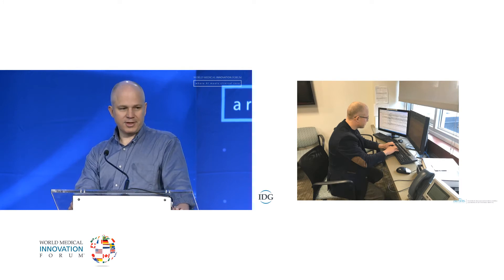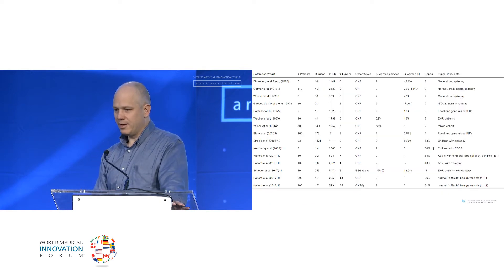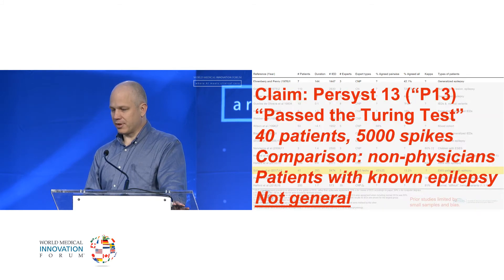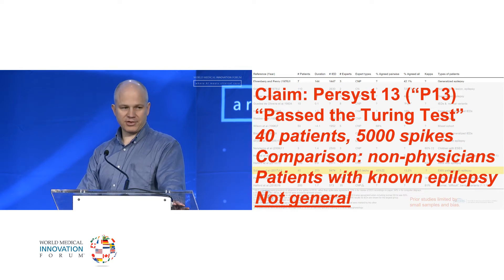We can't just create more neurologists or specialists as easily as we want, but we can try to train computers to do this automatically. This is not a new idea — here's a list of papers over the years of attempts to create automated spike detection algorithms. I want to highlight one of the best papers, from a company named Persist just a couple years ago, whose algorithm, P13, they claimed had passed the Turing test — meaning it could identify epileptic spikes as well as experts.